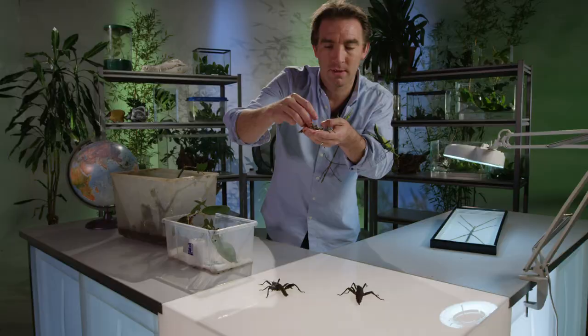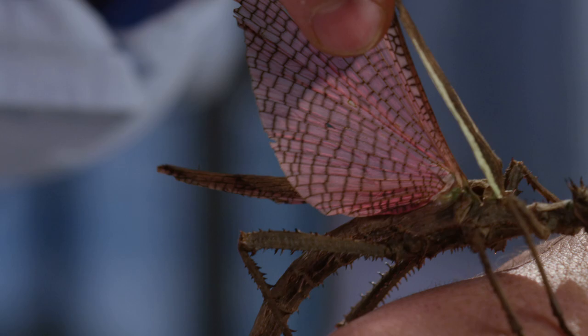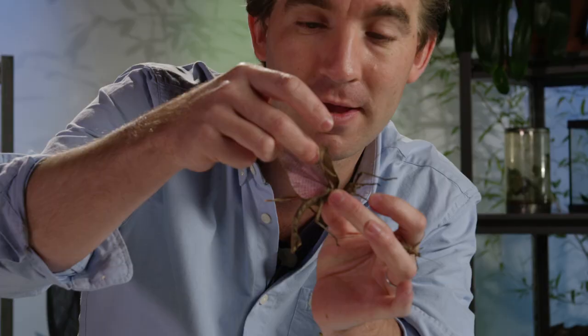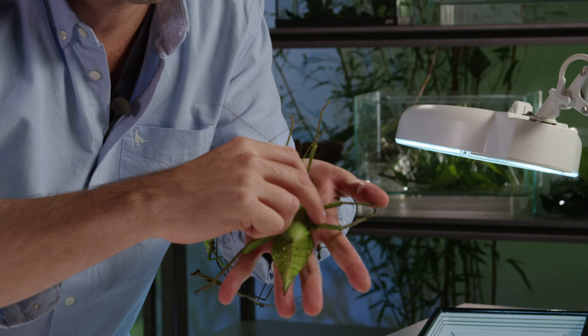This little male here — if I very gently show you — he has purple wings. And incredibly, the males and females of the same species can look completely different. This is actually the male of Heteropteryx dilatata. The female is basically just an egg machine; she lays hundreds and hundreds of eggs throughout her lifetime. Whereas the male has to find the female to mate, so he needs those wings to find her in the canopy.